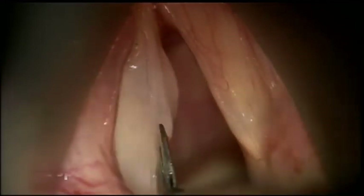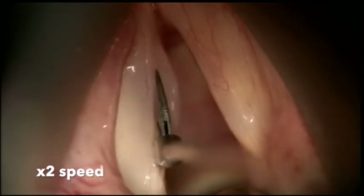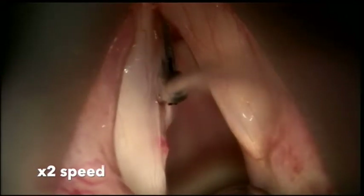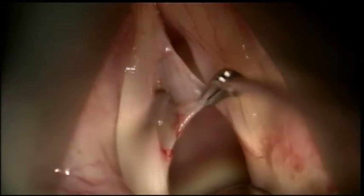The epithelium of the vocal cord is then incised posteriorly while the incision is carefully carried around the nodule and up to the front. The epithelium attached to the nodule is then grasped and retracted immediately to open up the vocal cord nodule.